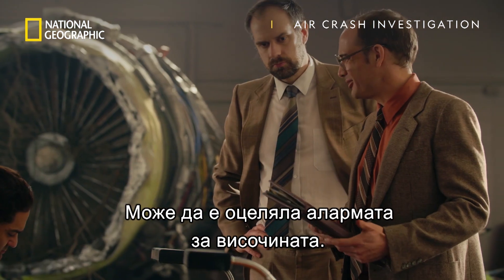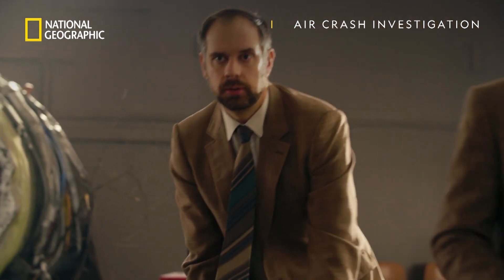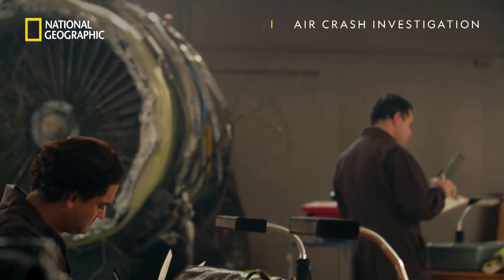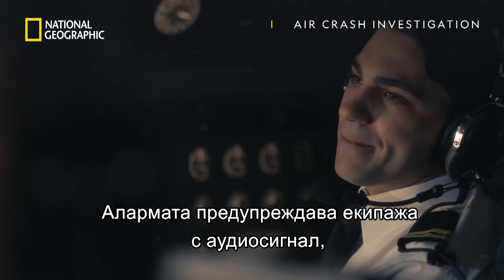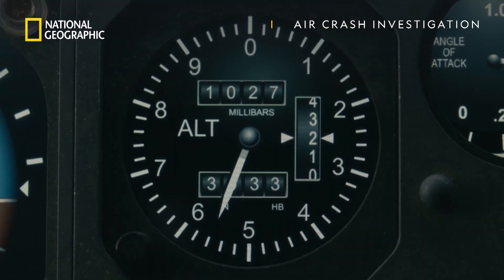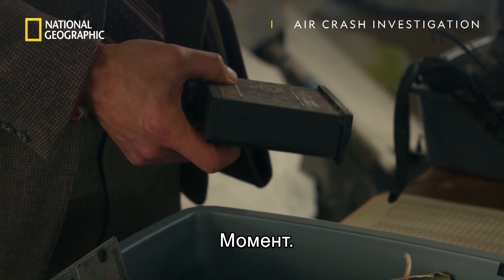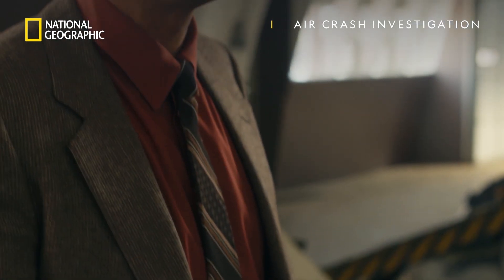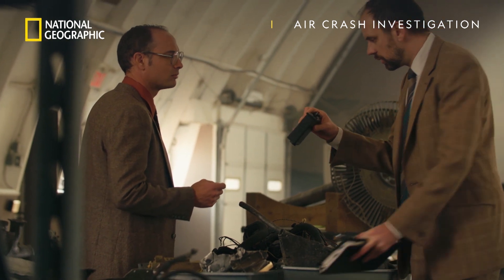Maybe the altitude alert survived. Let's take a look. The altitude alert warns the crew with an audio alert when they're approaching a pre-set altitude. Hang on. Is this it? Yeah, that's it. Doesn't look too bad.